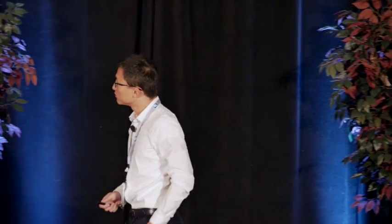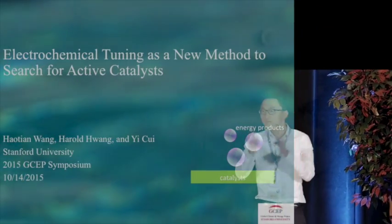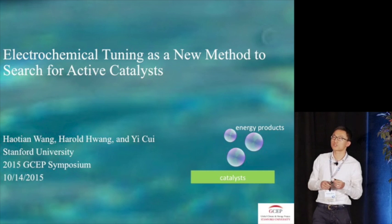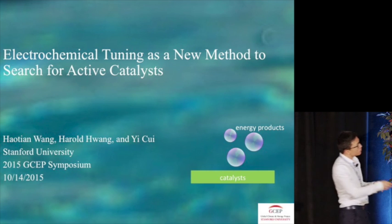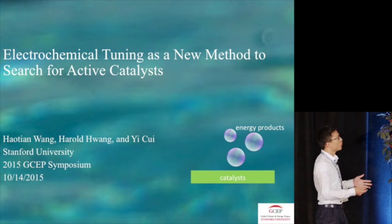Thanks so much for Professor Cannon's very nice introduction. It's my greatest honor, on behalf of my advisor Professor Yi Cui, to have this chance to give a presentation at the GCEP 2015 symposium. As people may know, Professor Yi Cui is very famous in battery research, but we're trying to borrow ideas and technologies from the battery community and apply them in electrocatalysis. The topic of my talk today is electrochemical tuning as a new method to search for active catalysts.